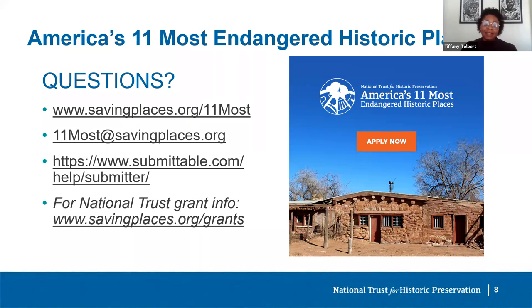If your site is selected, how will you work with the National Trust to bring greater attention to your endangered place? The National Trust team works closely with the nominator and local advocates to get the word out about the designation and threats to listed sites. The National Trust leads the media effort nationally, and we depend on the nominator and local advocates to help promote the designation in their communities. We work in partnership with people who know these places best — and that's you.